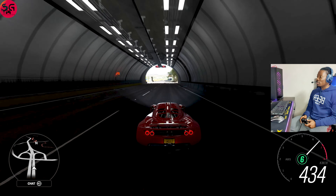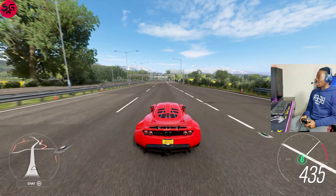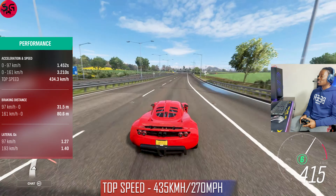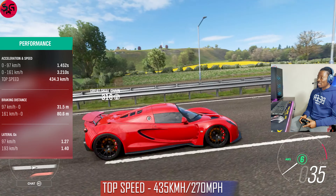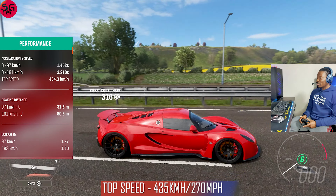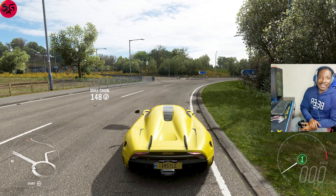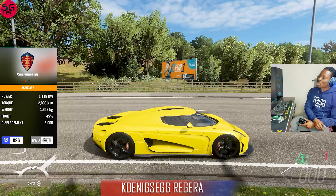The handling is really really good — these cars are really impressive. We hit 435 kilometers per hour on the Hennessey Venom GT 2012 model. Moving on to the next one.